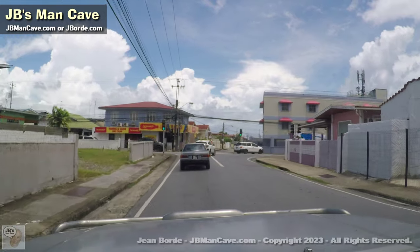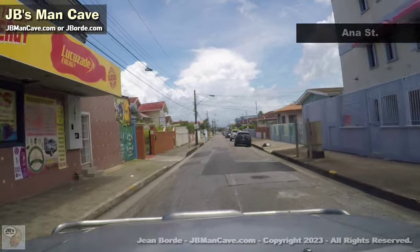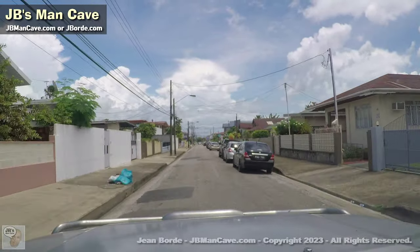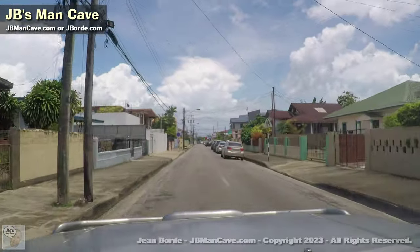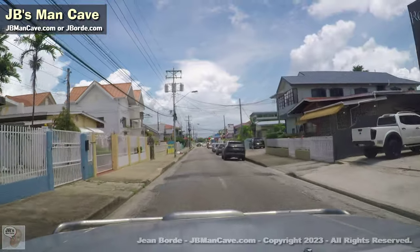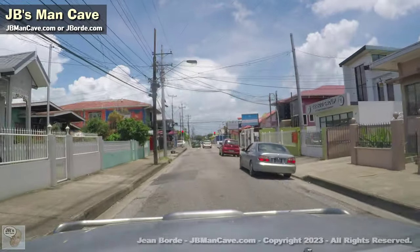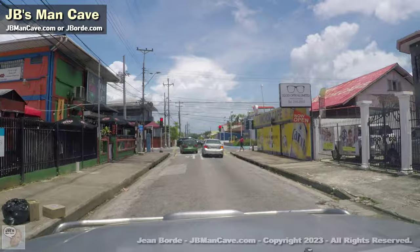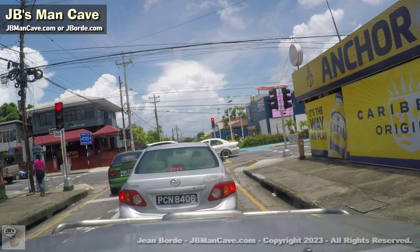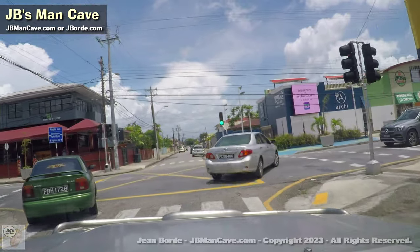I wanted to show you this particular road. It's often used to get to the highway — or I should say Rising Road, which in a way acts like a highway. So if you haven't been to Woodbrook for, let's say 30 or 40 years, this will all seem like a foreign country to you, except for maybe the old buildings that maintain their style. You would hardly recognize it — tell me if I'm not right in the comments.